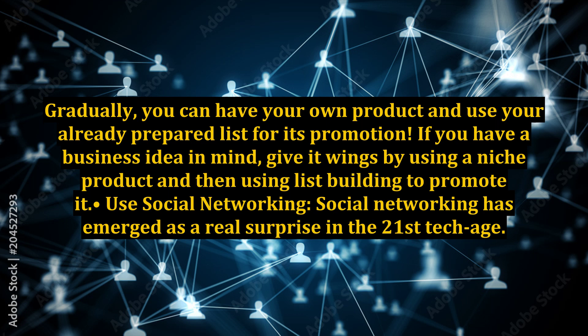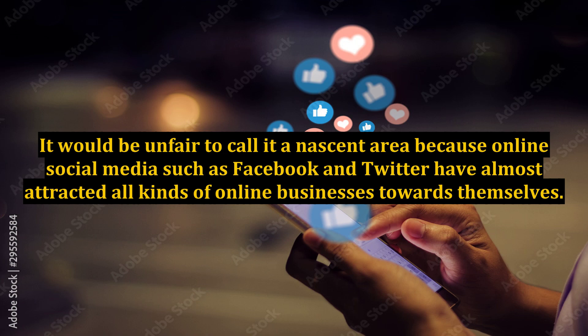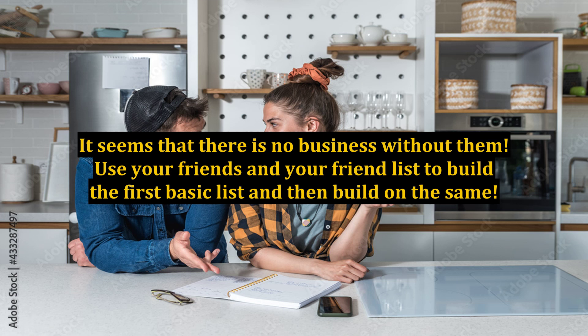Step three: use social networking. Social networking has emerged as a real surprise in the 21st tech age. It would be unfair to call it a nascent area because online social media such as Facebook and Twitter have almost attracted all kinds of online businesses towards themselves. It seems that there is no business without them. Use your friends and your friend list to build the first basic list, and then build on the same.